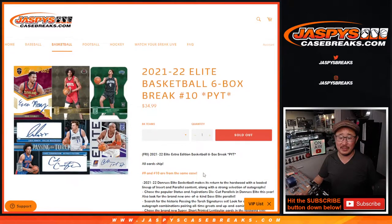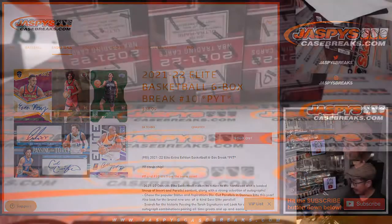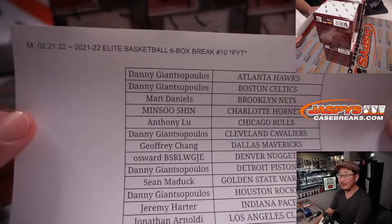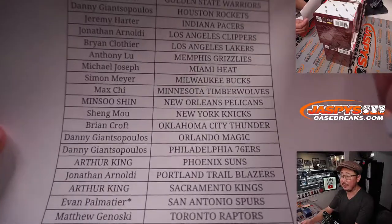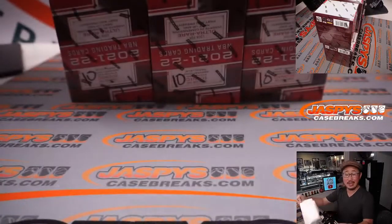9 and 10, of course, are from the same case — all cards ship. A lot of great stuff here. We're finally starting to get into some products that feature the current draft class. Big thanks everybody for getting in on the action. No fillers either — we've been selling these out straight up, which I appreciate. Evan ended up with last spot Mojo with the Spurs. Good luck to him, good luck to everybody.